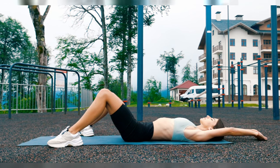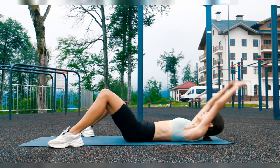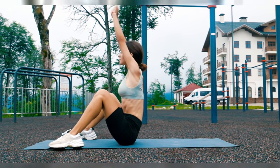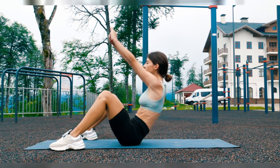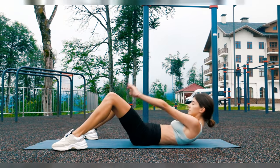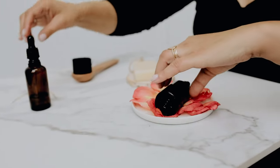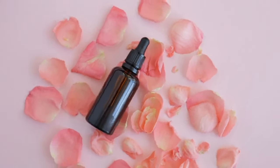Exercise regularly. Regular exercise promotes healthy circulation, ensuring that vital nutrients reach your skin effectively. Pair this with a good skincare routine that includes natural oils like rosehip or argan oil, which can help retain moisture and support collagen production.